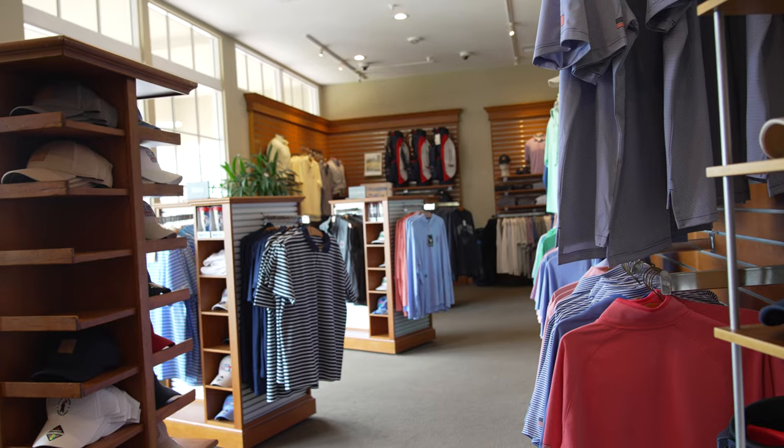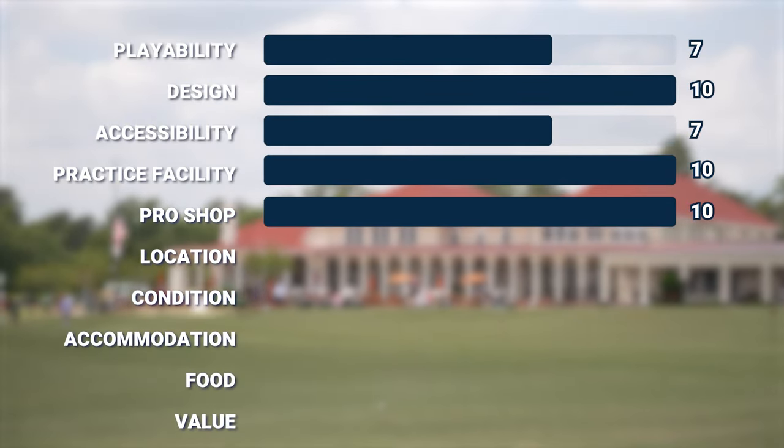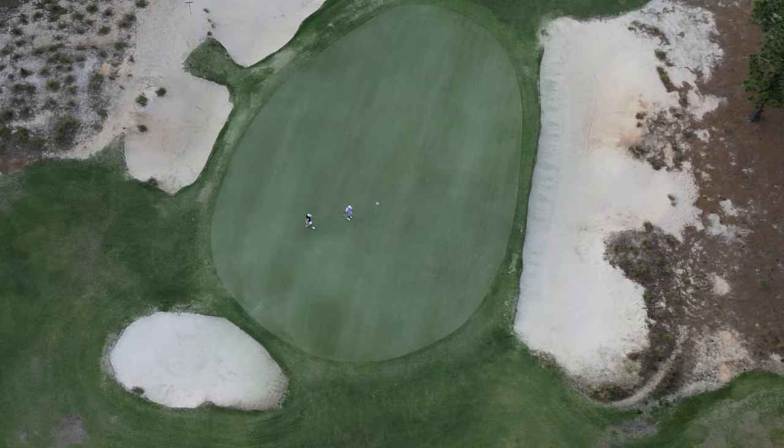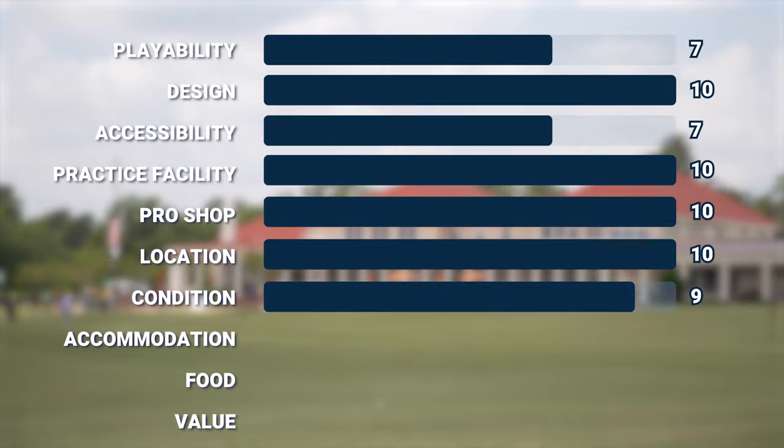The Pro Shop has everything you could ever imagine with golf — by far the largest Pro Shop I've ever seen: hats, gloves, shoes, visors, drink cups. Next is location — we are in Pinehurst, North Carolina. There's tons of golf around here and a nice little downtown area: ten out of ten for location, with plenty of stuff to do other than golf. Next is condition — playing mid-May, the greens were flawless, rolling at a 12 or 13, by far the fastest greens I've played in a long time. Around the greens cut perfectly, a couple of brown spots here and there — condition gets a nine out of ten.